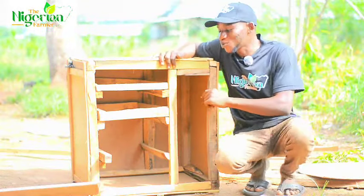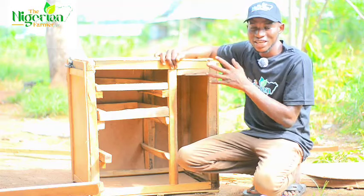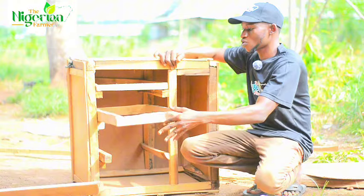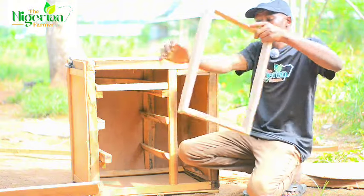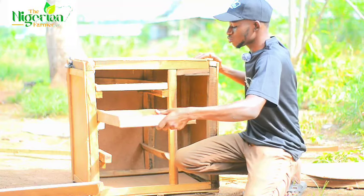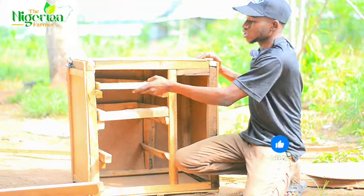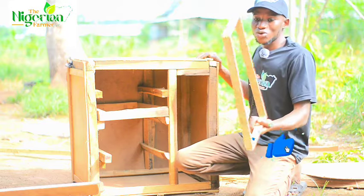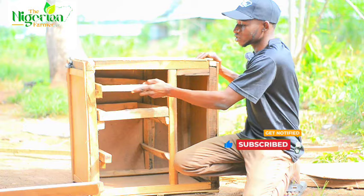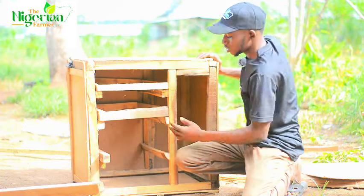This is what I've been able to come up with since morning working on this locally made kerosene incubator. We have our egg tray here — this is what will be our egg tray. We'll use something to line it, maybe with iron net, so that the heat will be able to penetrate very well. We have egg tray one, egg tray two, and egg tray three.